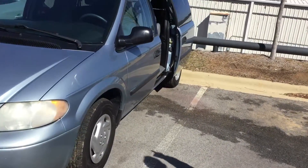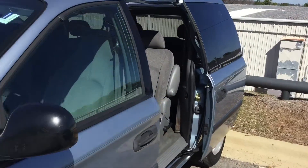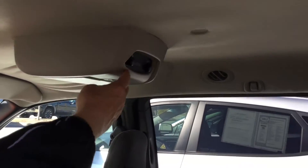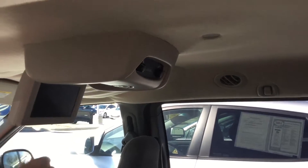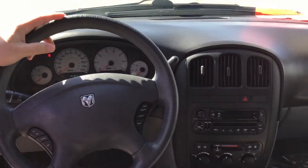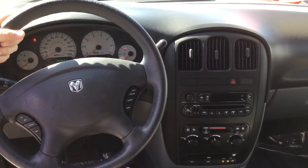Let's take a look at the interior real quick. Excellent, very comfortable cloth seating on the inside. It does have three rows and for long trips it does have a DVD player for the passengers in the back. It does have cruise control on the steering wheel, AM FM stereo, and heat and air that work very very well.